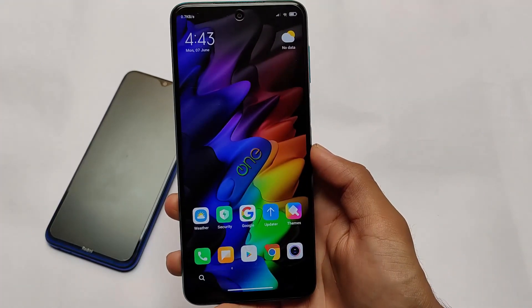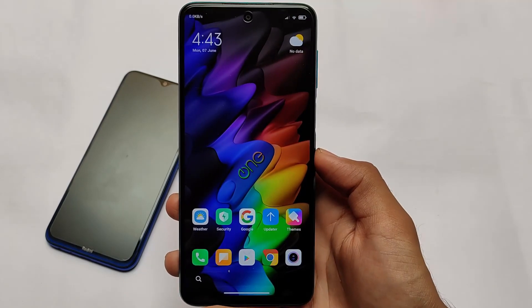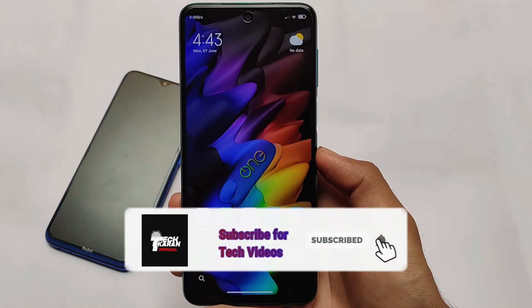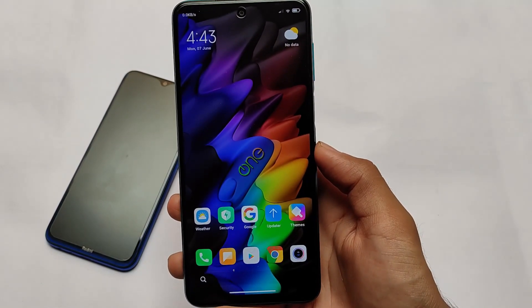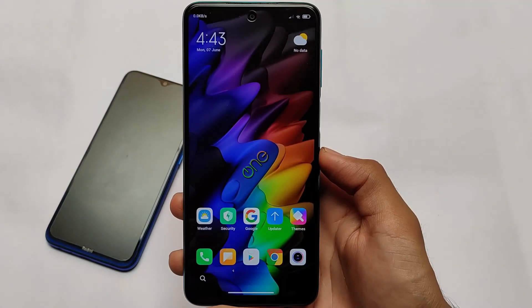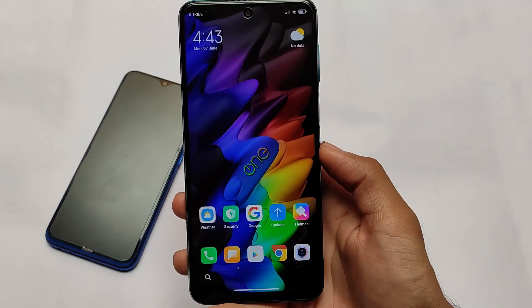Welcome back to TechKiran YouTube channel. OneOS weekly update is available for many devices, but we're not going to talk about the weekly update for other devices like Redmi Note 8. We're going to talk about the stable update for Redmi Note 9S, Redmi Note 9 Pro, and Poco X3.